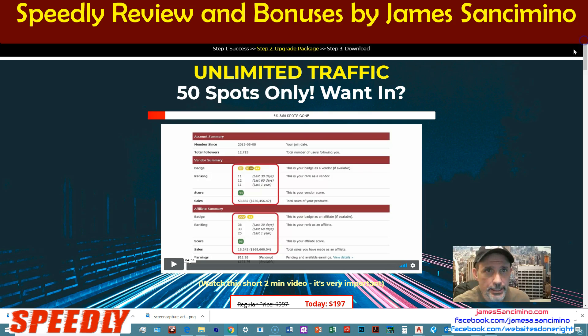Here's the one that I especially love: unlimited traffic. They have access to thousands of subscribers. He's going to let you — but only 50 people. Right now it's only 60%, three of 50 spots are gone. By the time you see this, more spots will be gone, I'm sure. They're going to give you access to their very own personal subscriber list so you can get the ball rolling with Speedly.